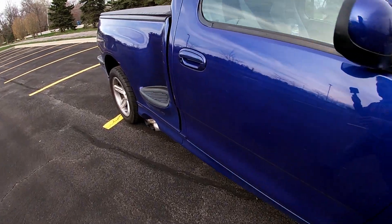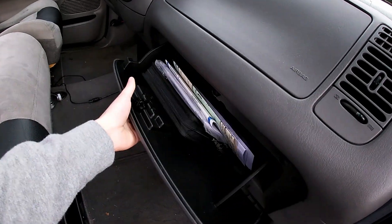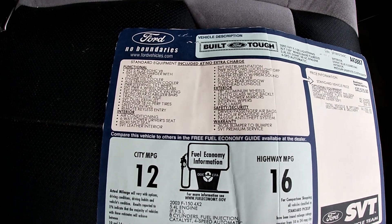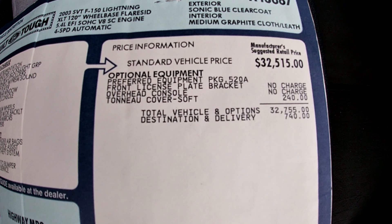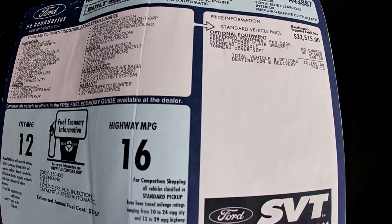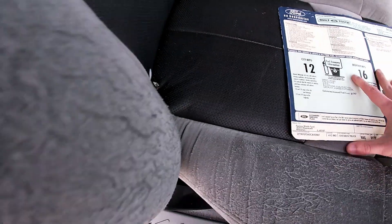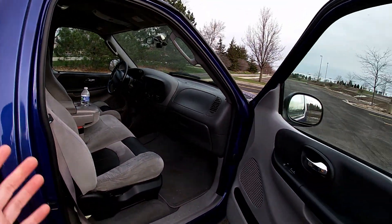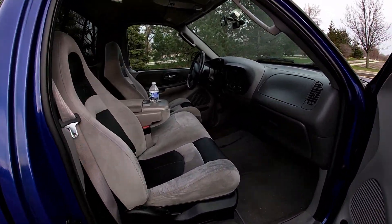The previous owner held onto the factory window sticker — look at the price of this truck back in the day. He literally told the dealership when he traded it in that he wanted the next owner to get all this stuff that he had kept and saved.